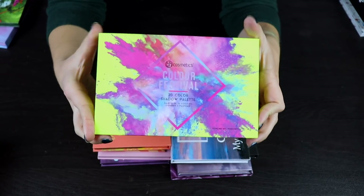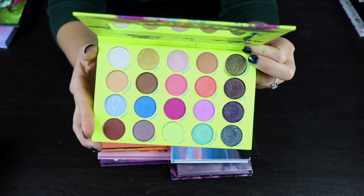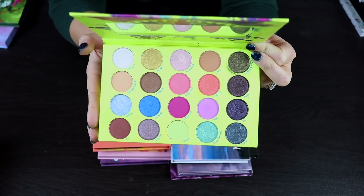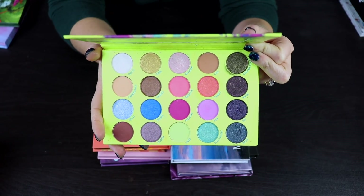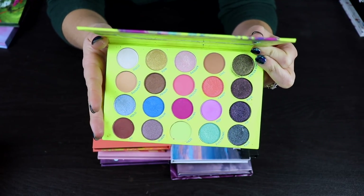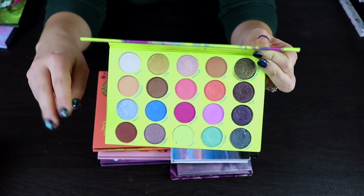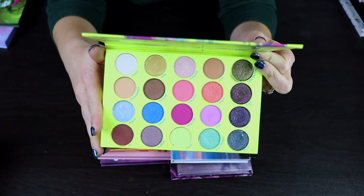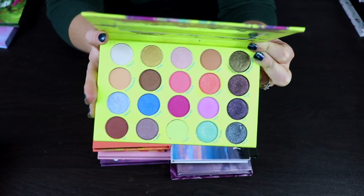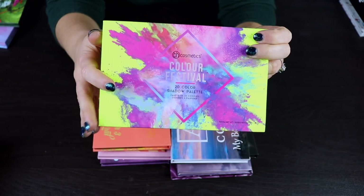This is another one of my BH Cosmetics palettes — the Color Festival palette. I'm going to keep this mostly for YouTube reasons. I feel like videos where you use all your palettes from the same brand are kind of fun to do. I like keeping palettes from brands I have a lot of from so I have a little collection per brand. I did think the quality of this was nice, even though the color story is a little bit boring, but I'm going to keep it and I like the packaging.